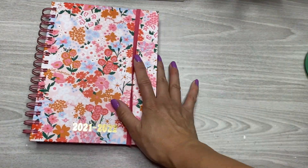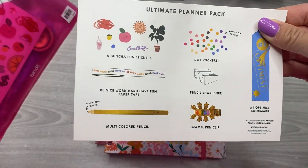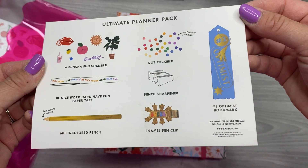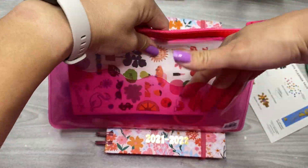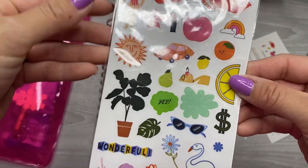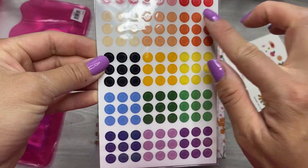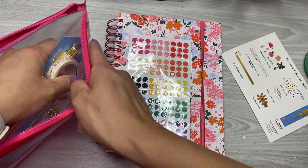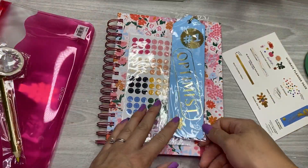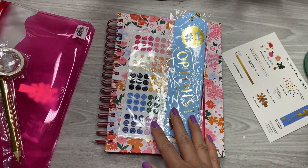I also grabbed this planner pack. It comes with some stickers, some washi, a fun multicolored pencil, a sharpener, an enamel pen clip, and a bookmark. It's super cute — there's a front pocket. This was what I purchased in order to get free shipping. You get some dot stickers which are so fun. Here's the bookmark — it says 'number one optimist,' which I actually needed. Right now the book I'm reading has a sticky note in the top, so I'll definitely be using that.